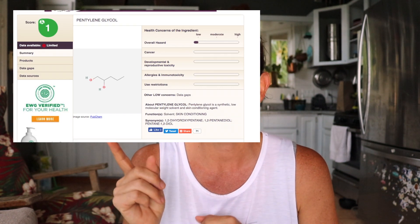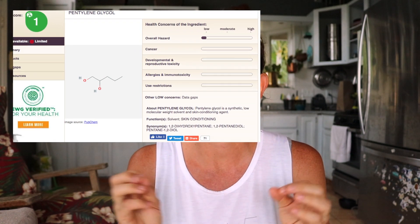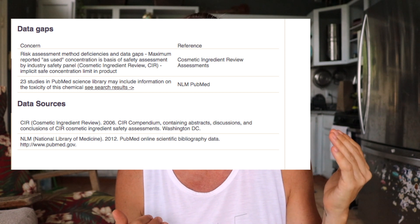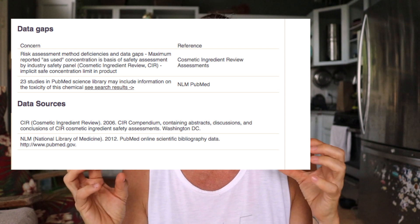If we go to the EWG and look up PG — we're abbreviating it — it gets rated a one. Some of the concerns are that there are data gaps. We can look at the data sources for the EWG and go to the CIR, which is the Cosmetic Ingredients Review, and also cross-reference that with PubMed. With this ingredient, that's actually pretty key, because the CIR information on just PG is limited. There's a lot of information about glycols, but not PG specifically.